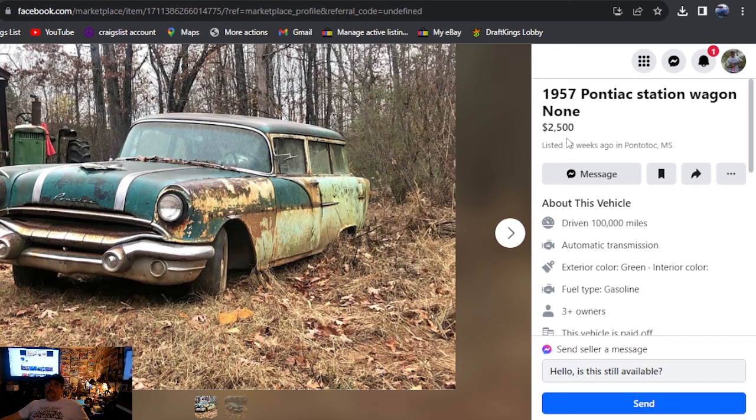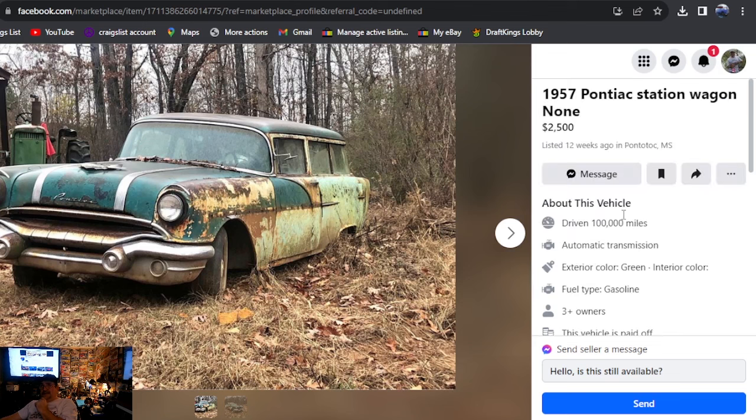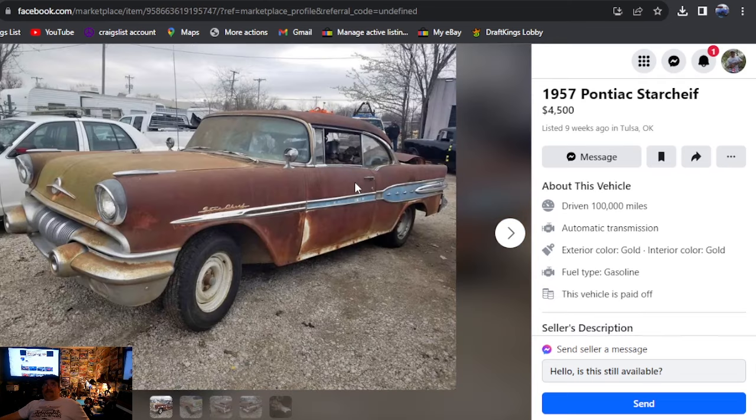1957 Pontiac station wagon — that's how it's posted. Mississippi, $2,500, listed 12 weeks ago. Can't get there fast enough. You got a Nomad you're trying to re-body? Well, there's your Nomad body — it's a two-door Pontiac wagon. The price is $2,500. You're surely not going to find a '57 Nomad sitting anywhere like this. Does not run, been around 10 years, two-door station wagon — that's all it says. Nothing about a title. If you could go grab that for $2,000, what a buy. Great way to kick the episode off.